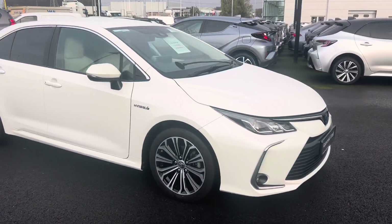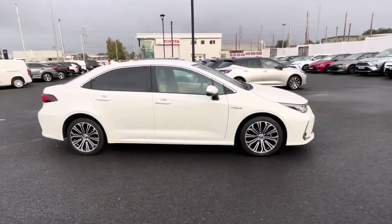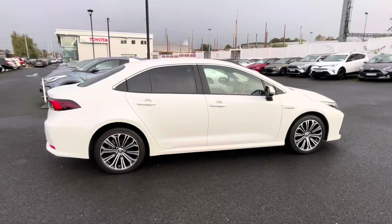Welcome to Toyota Long Mile. New on the stock today we have this 2021 Toyota Corolla. It's a 1.8 hybrid Luna Sport model, finished in pearl white.